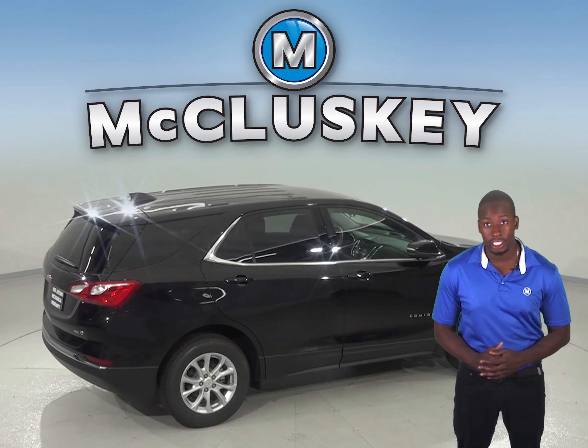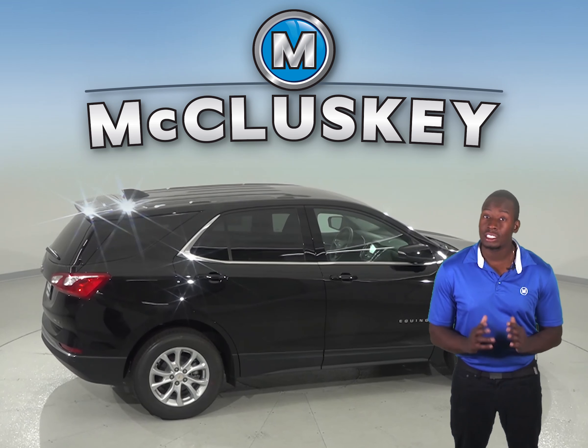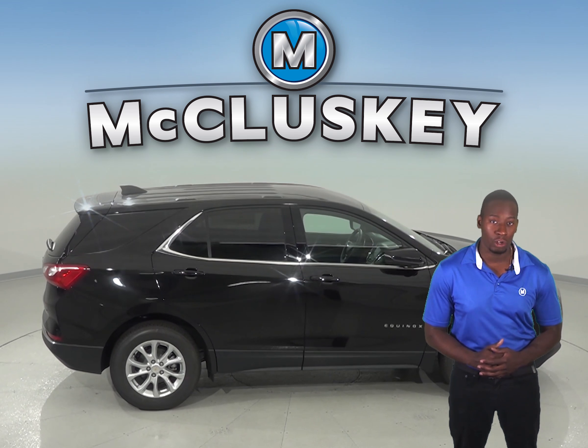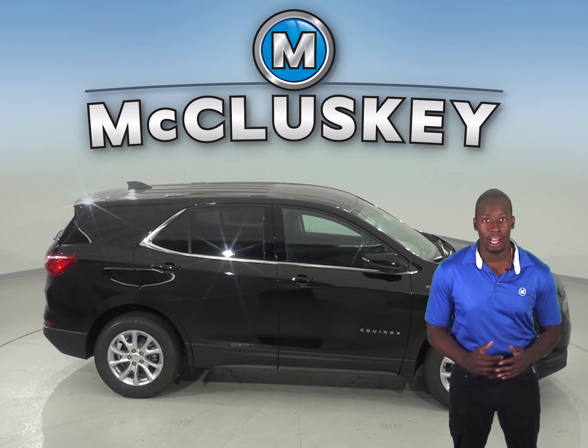The Chevrolet Equinox instruments include an oil pressure gauge and a temperature gauge, which could save your engine. The Mazda CX-3 does not have an oil pressure gauge.